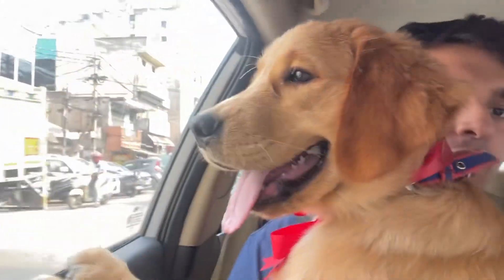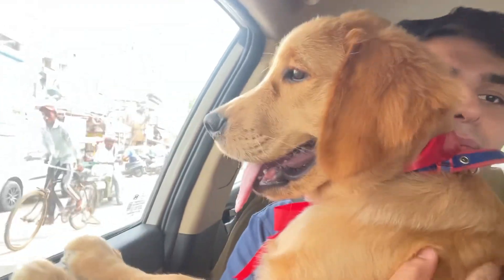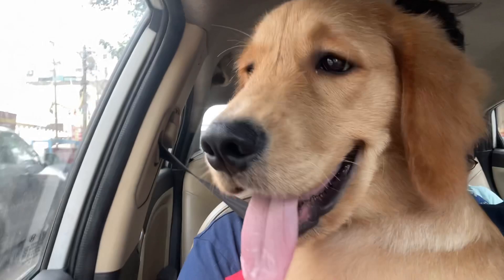Most of the grooming went well. The blow-drying time was a little difficult, but we got through it. Let's go home now.